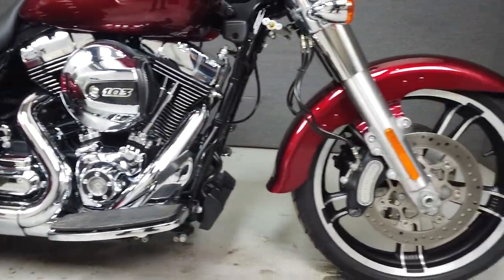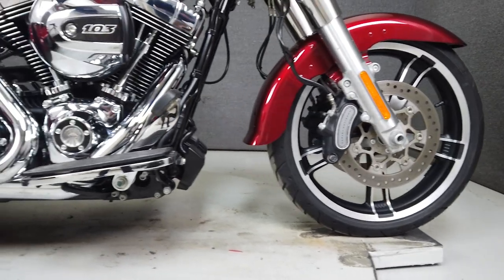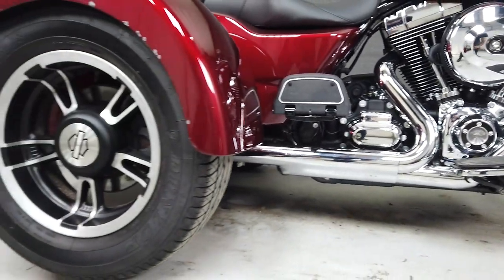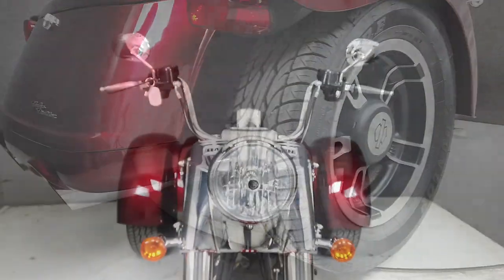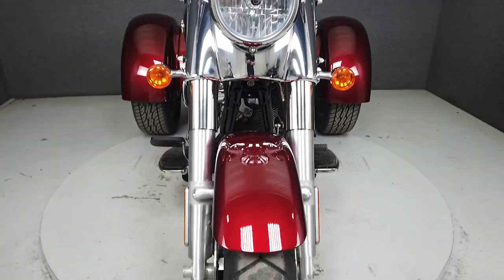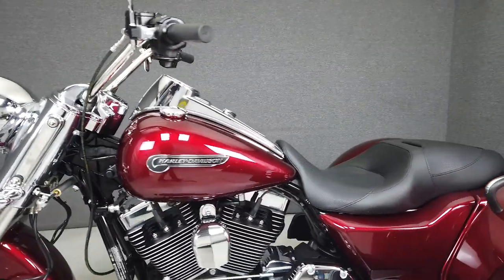Powered by a 103-cubic-inch V-twin engine paired to a 6-speed transmission, the Freewheeler puts out a healthy 107 ft-lbs of torque at 3,250 rpm. It has a dry weight of 1,045 lbs and a seat height of 27.5 inches. It comes from the factory with the convenience of cruise control and reverse gear.